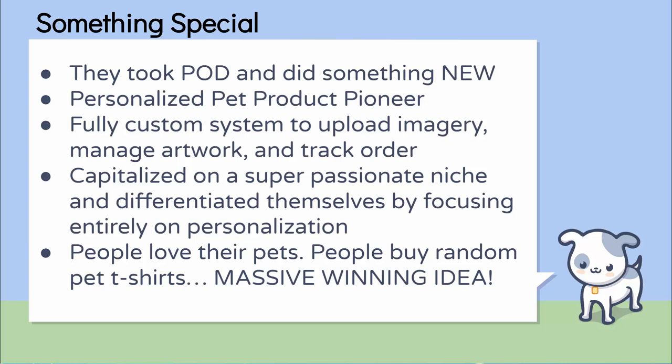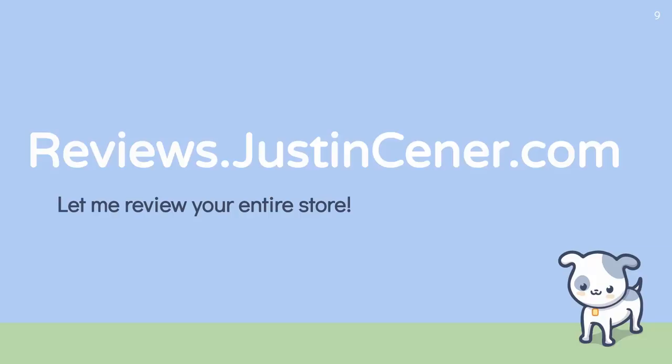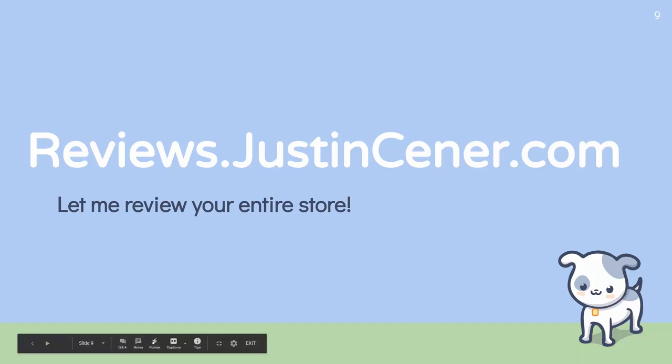I have a totally free setup video at setup.justincener.com for you to check out. If you want me to review your store, I'll send you about a 20-minute video reviewing your entire store — check it out at reviews.justincener.com. I hope this video helped you understand what's working in the personalized pet product niche. I have an entire playlist full of popular e-commerce store reviews, so please take a look and give me a subscribe on my YouTube channel. If you have any questions about what you saw here, my review service, personalized pets, Shopify, or whatever, post a comment below and I'll do my best to answer as many as I can.